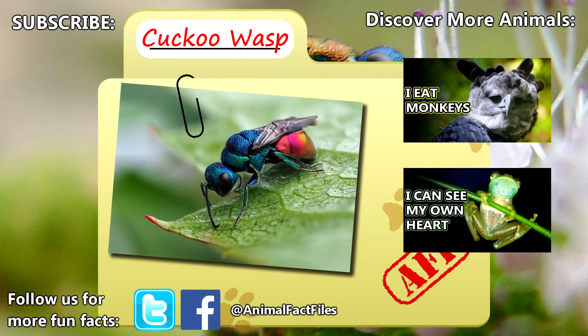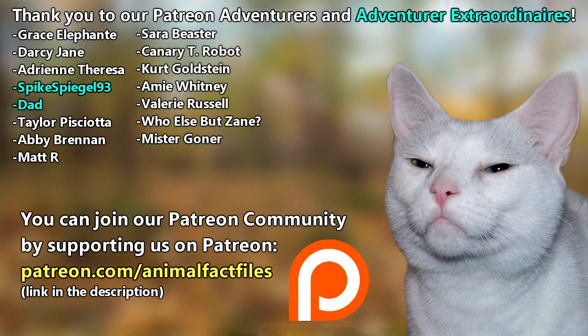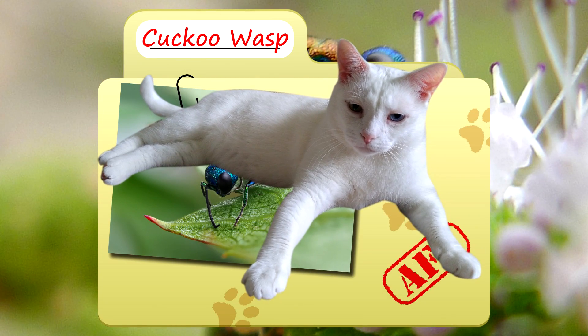For more facts on the cuckoo wasp, check out the links below. Give a thumbs up if you learned something new today. Thank you to our patron Valerie Russell for today's request. Our patrons, like SpikeSpiegel93 and my dad, get priority for their requests. Thanks for your support, and for watching Animal Fact Files.